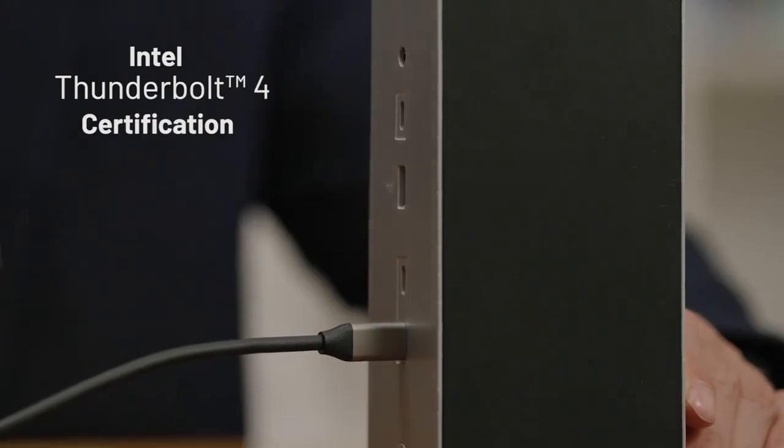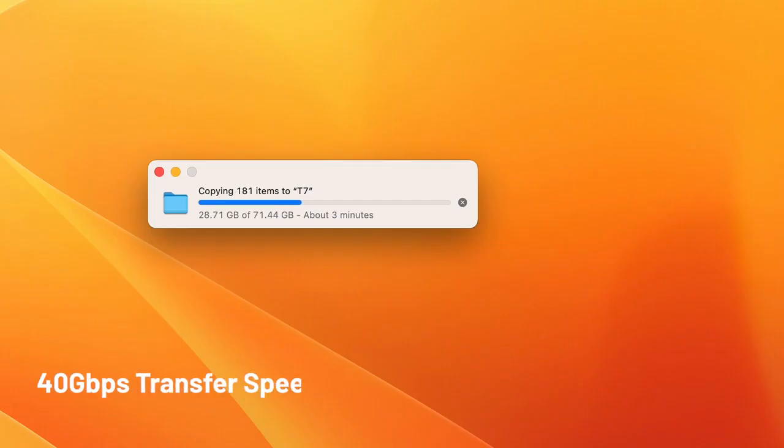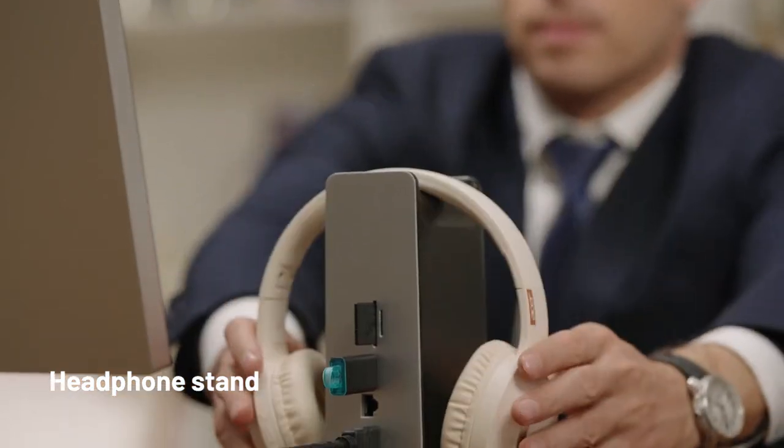Ultimate Thunderbolt 4 expansion product. Thunderbolt certified 40 Gbps. Featuring premium headphone storage.